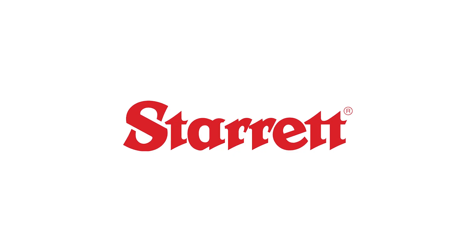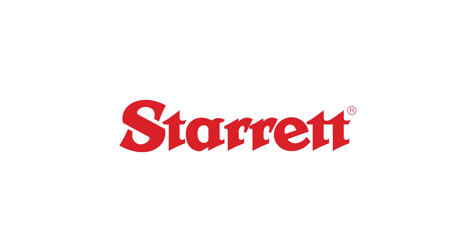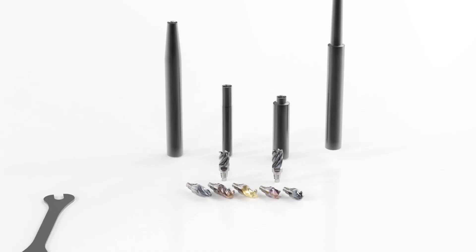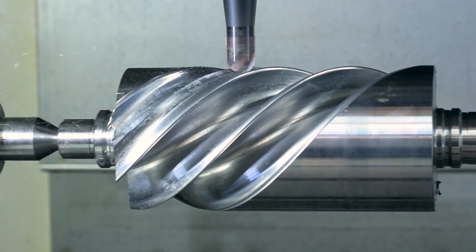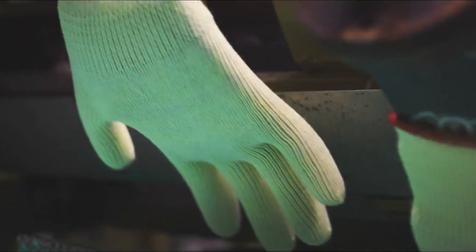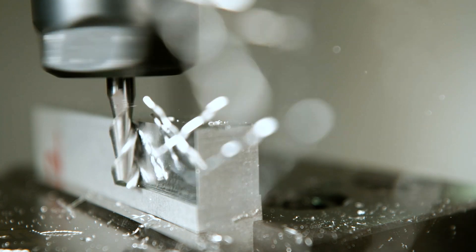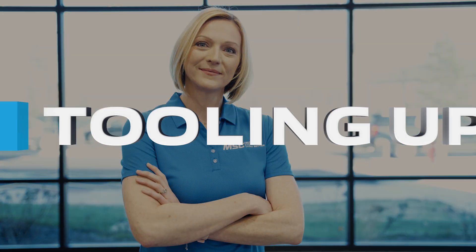This video is brought to you by Starrett — trust in the name. If you're looking for real-world insights, tips from leading industry experts, the latest trends in products and technology, you've come to the right place. From MSC Industrial Supply, this is Tooling Up.